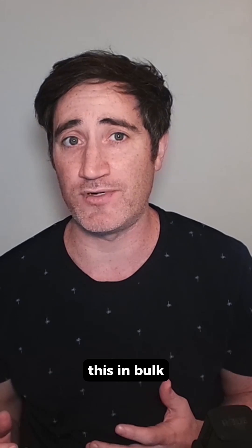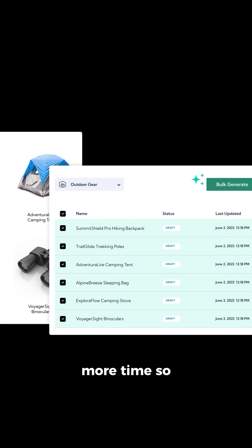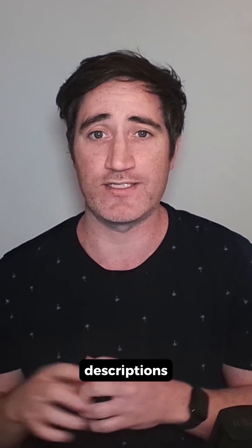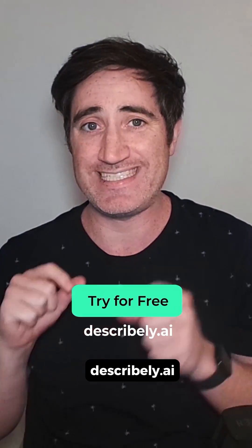What's really cool here is I could do this in bulk across my entire product catalog to save even more time. So if you're working for any type of e-commerce business, you can save a bunch of time and create really high quality product descriptions using Describly AI. It's super easy — to learn more and try it out for yourself for free, go to Describly AI.